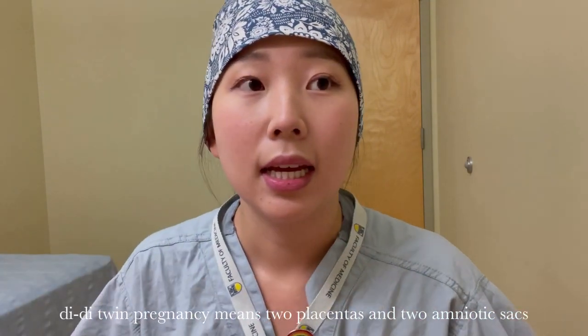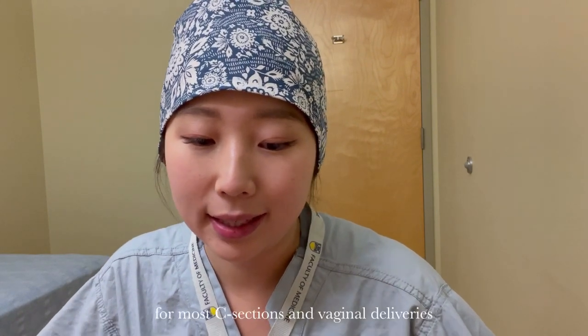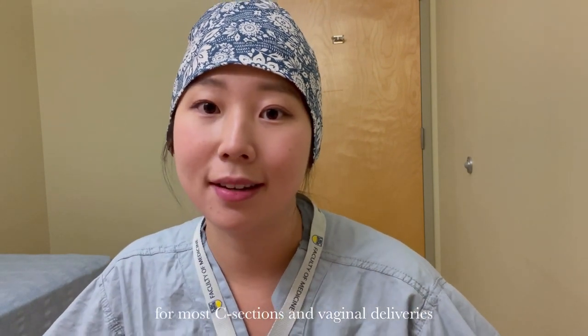She's also part of an MFM clinic, and one of them was a di-di twin pregnancy, one had hypertension and gestational diabetes, and the third also had some medical conditions. Today was really cool because I actually knew the patients' histories already. They know me — I've seen them at least twice — and I finally got to meet their babies.